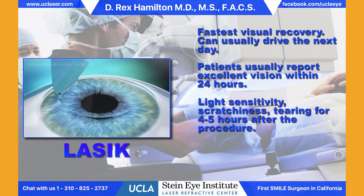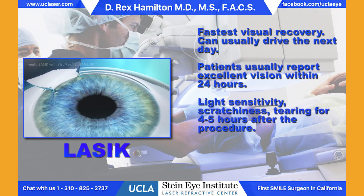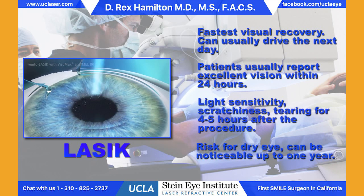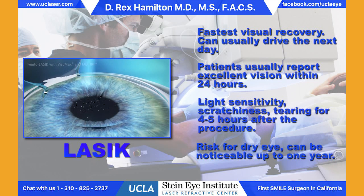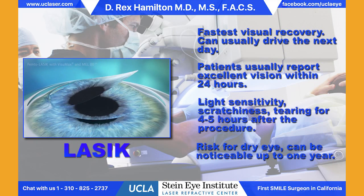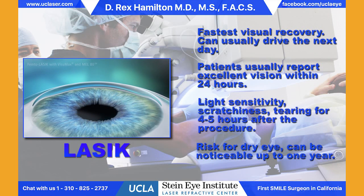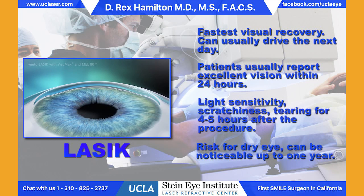The vision stabilizes very quickly — within several days it's really at the point it will end up as the final vision. The light sensitivity lasts for only a very brief period of time. This is why LASIK has become so popular over PRK. It does have the same dry eye risks as PRK, and on average patients have dryness for three to six months following LASIK. Both PRK and LASIK are appropriate for patients who are nearsighted or farsighted with astigmatism, a football shape to the front of the eye. LASIK is the most commonly used procedure.